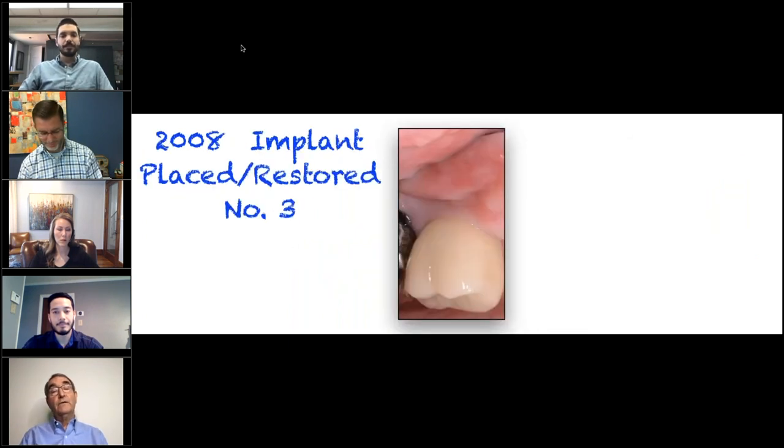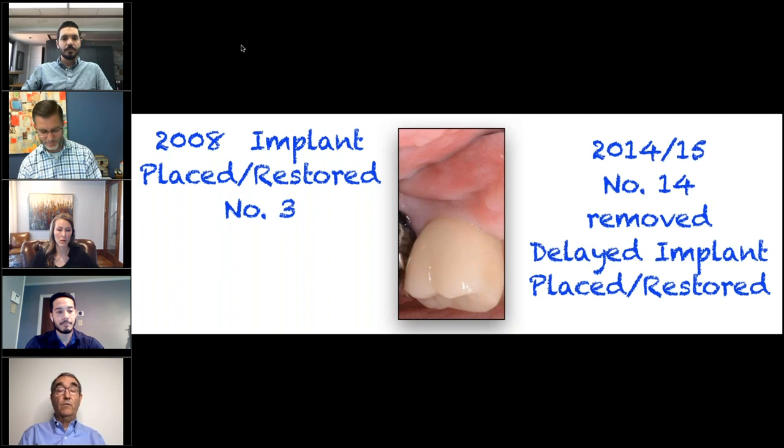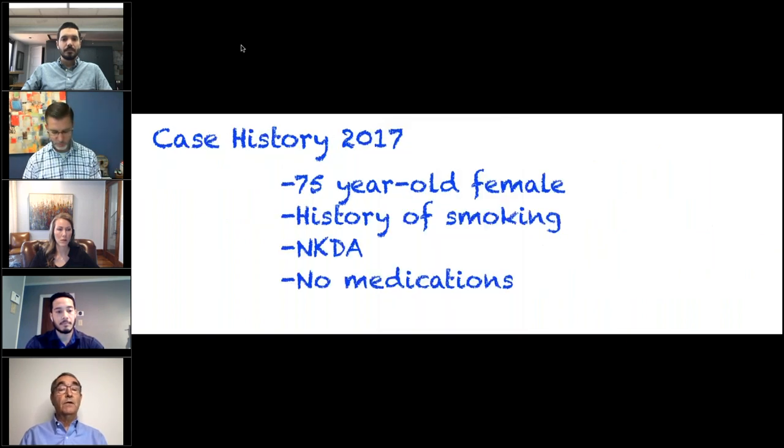Back to 2008 — the implant in the number three position was restored. Again, this is a tissue level implant. A few years later she presented with exactly the same problem on tooth number 14. Did exactly the same thing: took out the tooth, threw some bone, waited a while, put in a tissue level implant. Her new restorative dentist had restored both implants, one in three and one in 14. So everything rocked along pretty well — she did pretty well. I saw her occasionally; she had transferred to Dr. Conner and Dr. Stewart's office.